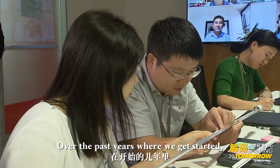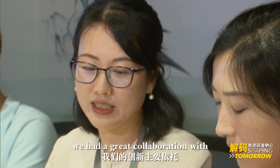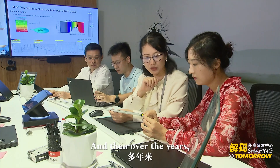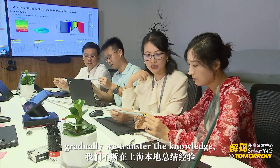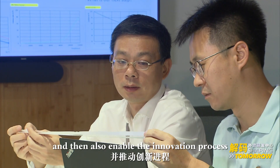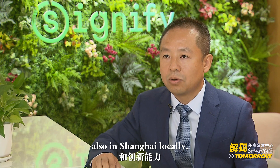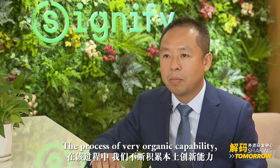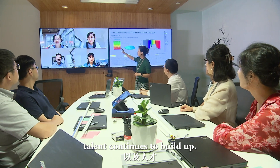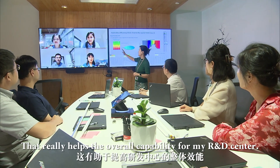Over the past years, we got started with a great collaboration with the headquarters R&D in the Netherlands. And then over the years, we gradually transferred the knowledge, built the capabilities, and enabled the innovation process and capabilities here in Shanghai locally. That process of organic capability and talent build-up has really helped the overall capability of my R&D center.